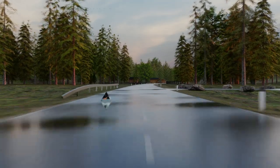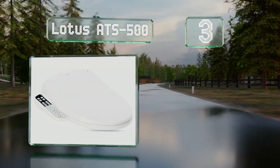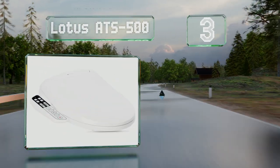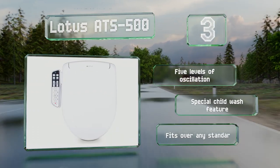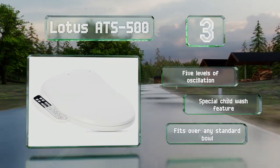Nearing the top of our list at number 3, the Lotus ATS500 delivers a good balance of price and functionality that should meet the needs of most users. The nozzle is cleaned automatically before and after each use to keep things sanitary, and its position is fully adjustable. It offers five levels of oscillation and a special child wash feature.